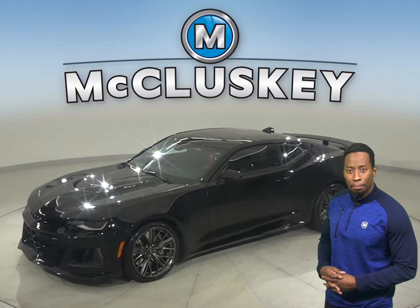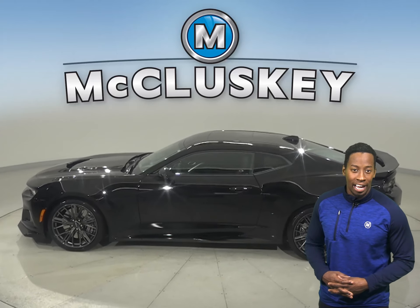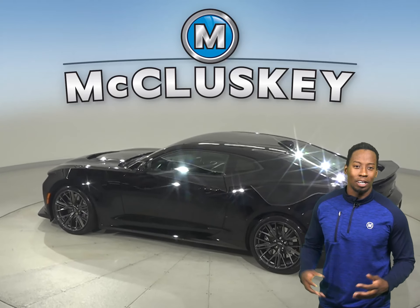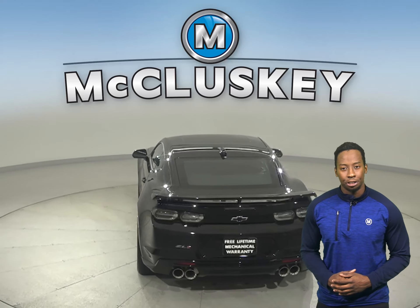Here we have a 2020 Chevrolet Camaro. This all-black Camaro has a 6.2-liter V8 engine, and for safety, you'll have a lane departure warning system, a hands-free Bluetooth integration system, and traction control.